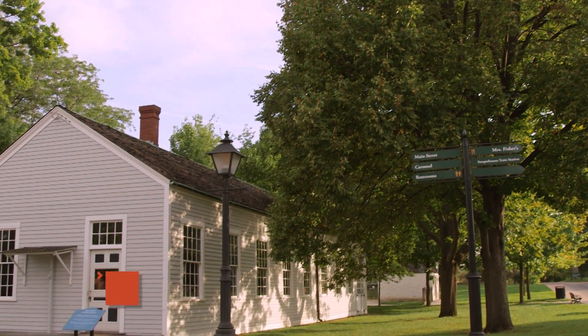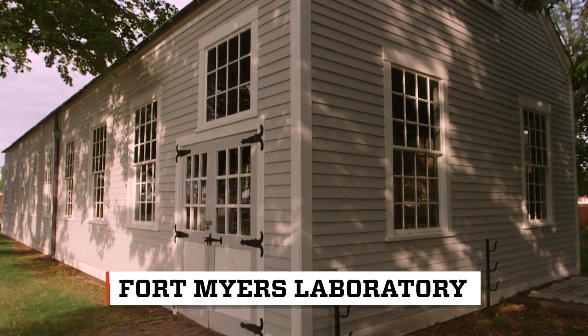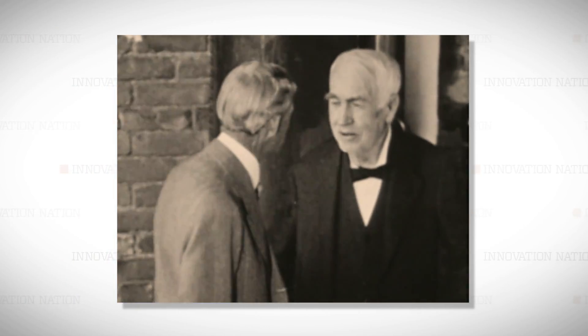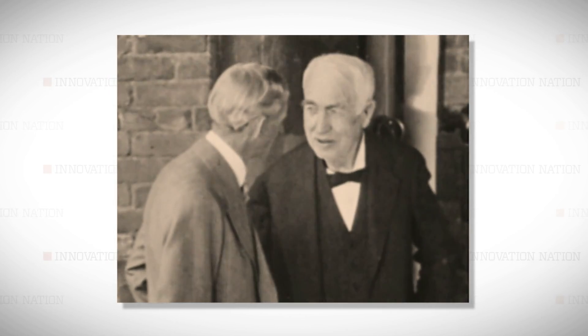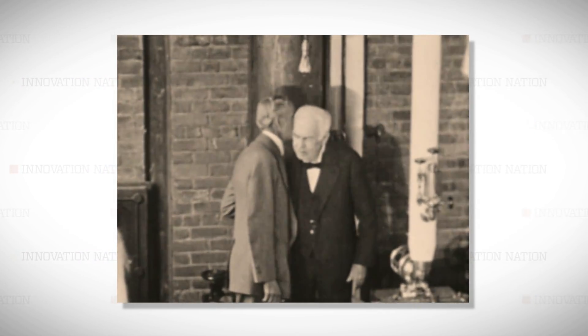This building was once Thomas Edison's laboratory, part of his winter home in Fort Myers, Florida. In 1928, it was relocated to Greenfield Village at the Henry Ford Museum, dedicated by Edison himself.